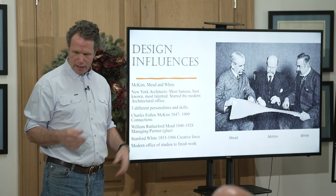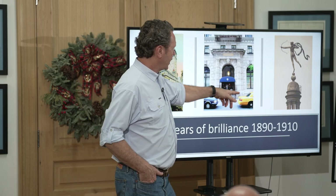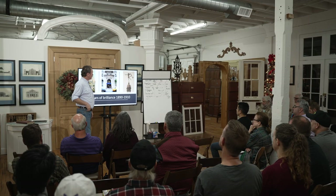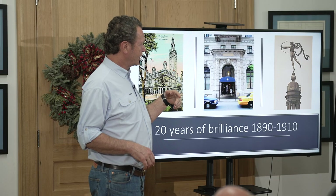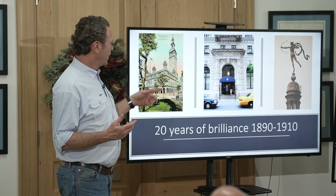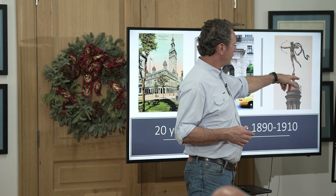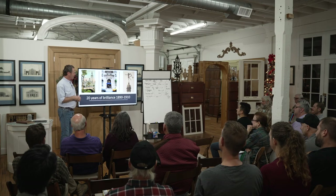For about 20 years they did everything — uneclipsed in volume of work. It starts with Madison Square Garden, which has since been torn down. This is the Harvard Club. Up on Madison Square Garden was Diana — 18 feet tall, weighing 1,800 pounds, on tiptoe. She originally had a drape but it blew off. She eventually ends up in the Philadelphia Museum about 20 years later. The sculptor was Saint-Gaudens — incredible work, perfectly balanced.